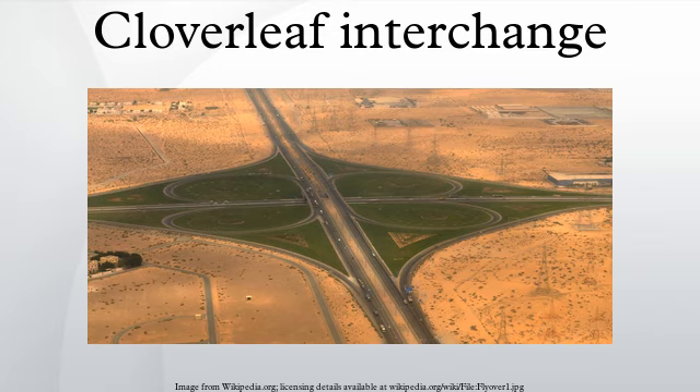Cloverleaf interchanges, viewed from overhead or on maps, resemble the leaves of a four-leaf clover. In the United States, cloverleaf interchanges existed long before the interstate system. They were originally created for busier interchanges that the original diamond interchange system could not handle. Their chief advantage was that they were free-flowing and did not require the use of traffic signals, making them viable for interchanges between freeways and for very busy arterials where signals could present congestion problems.